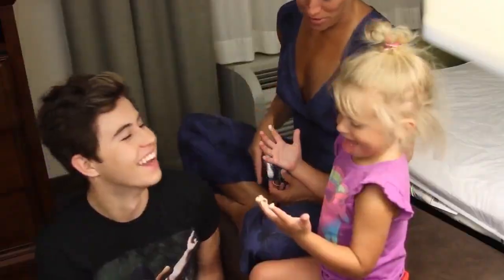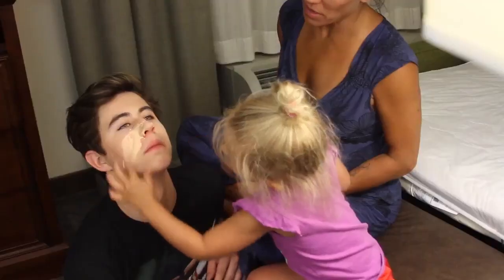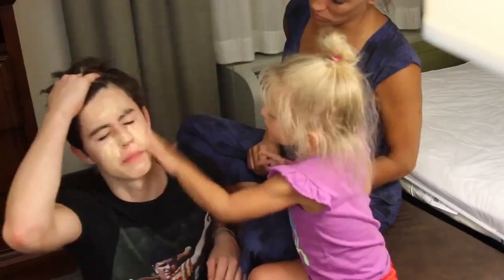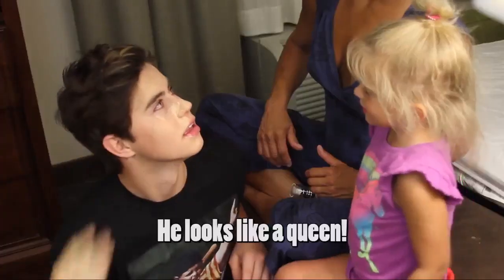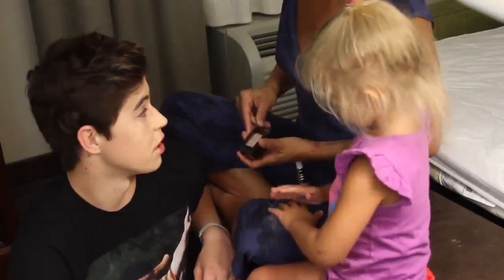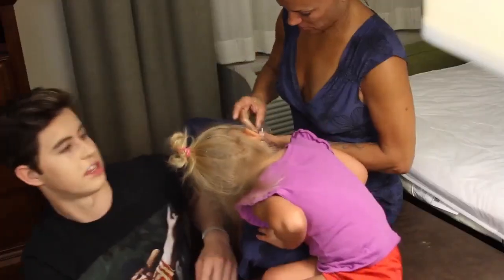Go! Don't get in his eyes. Not in his eyes. Not in his eyes. It looks like a queen. I look like a queen? It burns. I don't know how you guys do this. I'm really scared to see what I look like.